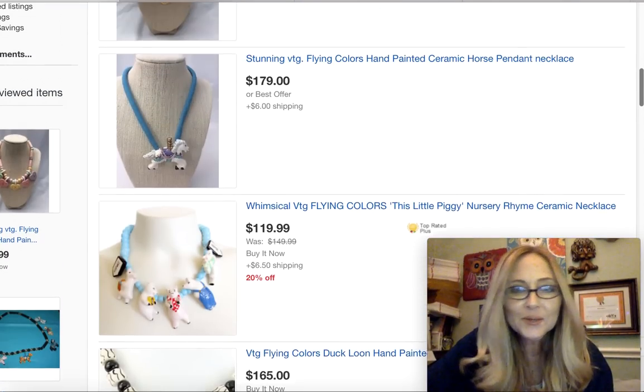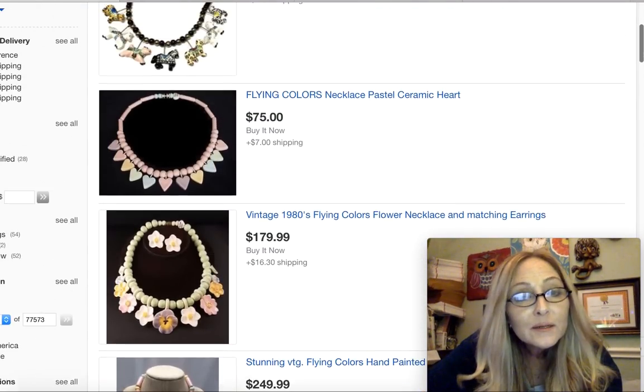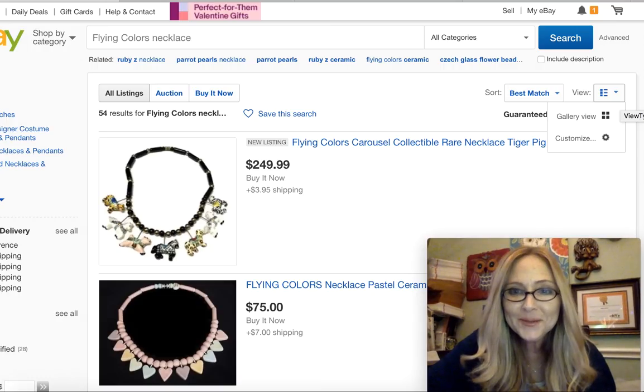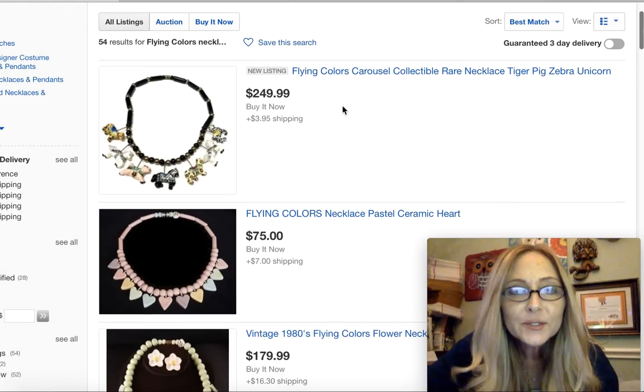I just listed it, you guys, so I was excited and wanted to make a video about it and tell you guys. It was so nice — when I did the search for Flying Colors necklace, mine was the first one that popped up and I just listed it. So as you can see, it says new listing.